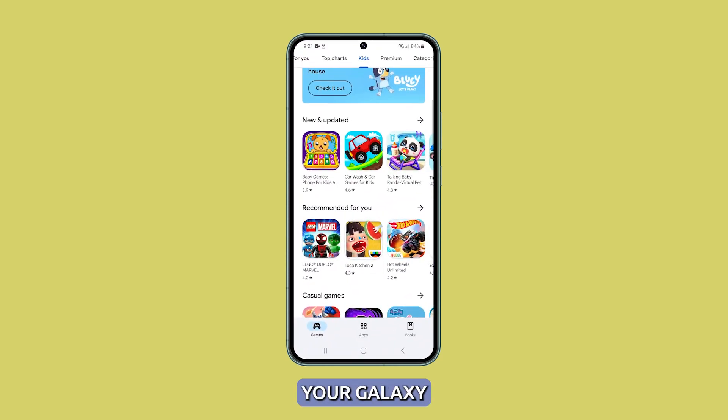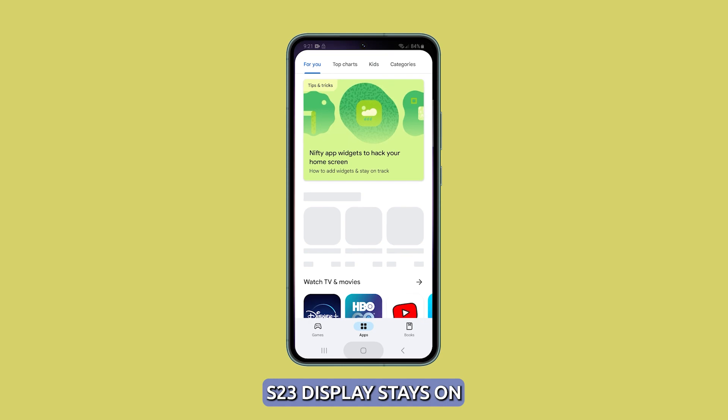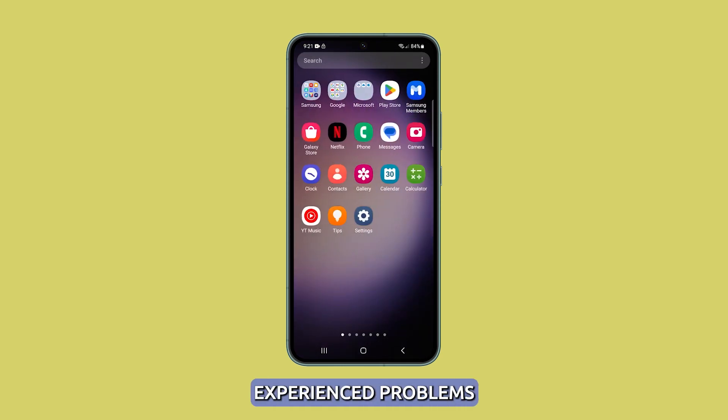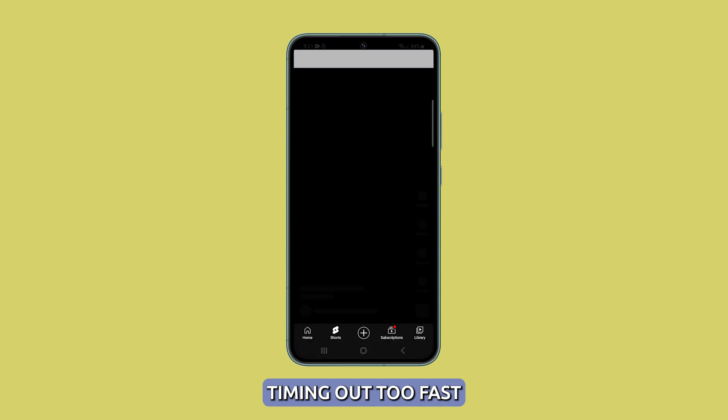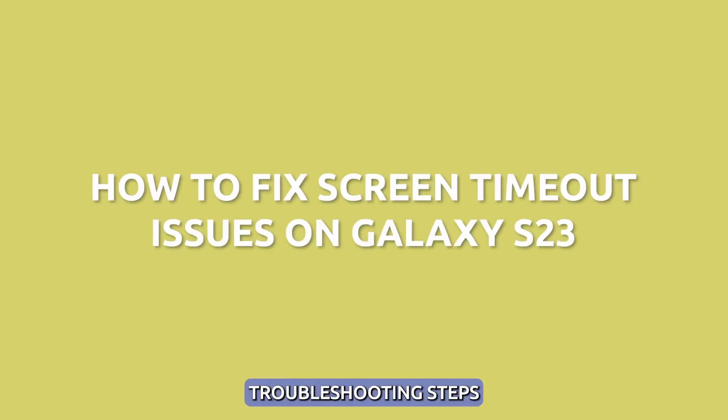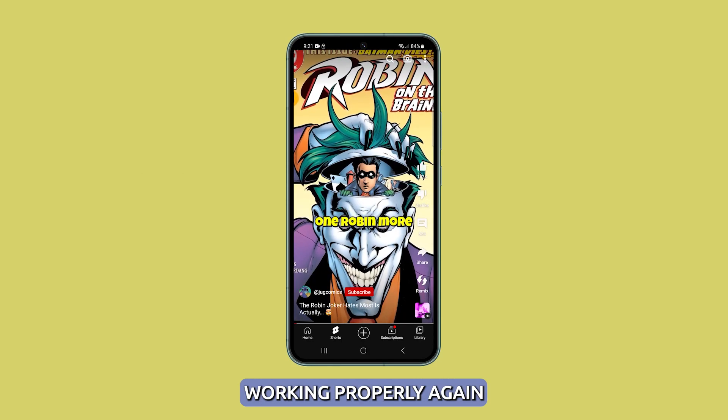The screen timeout is the length of time your Galaxy S23 display stays on before turning off to conserve battery. Some users have experienced problems with the screen timing out too fast or not staying on long enough. There are several troubleshooting steps you can take to get your Galaxy S23 screen timeout working properly again.